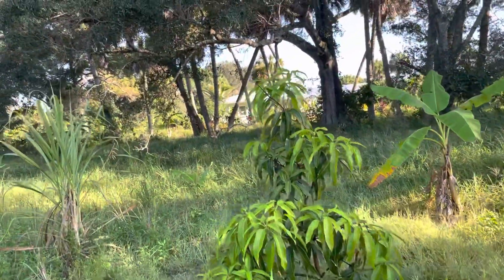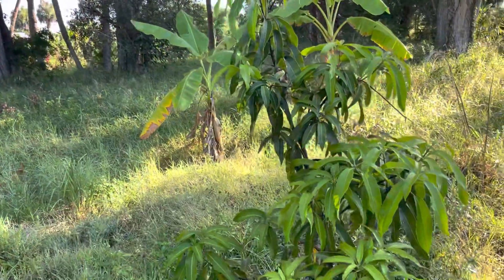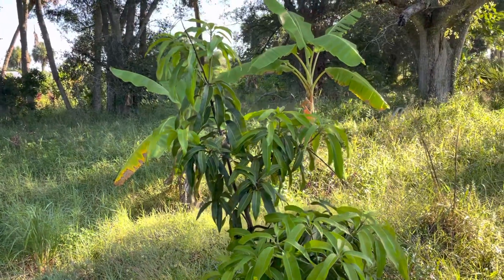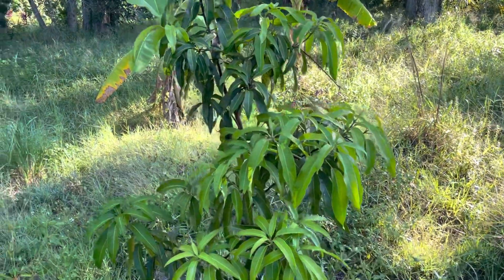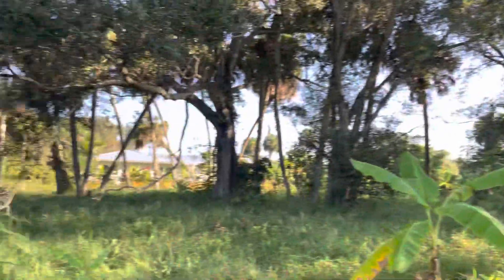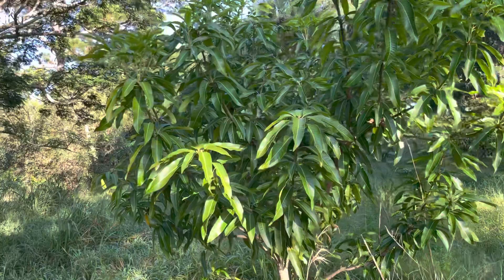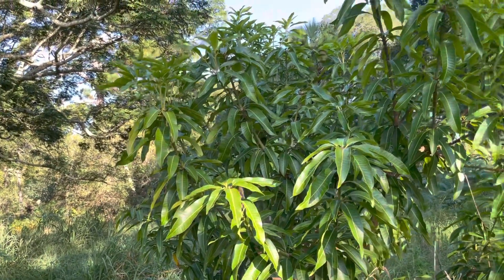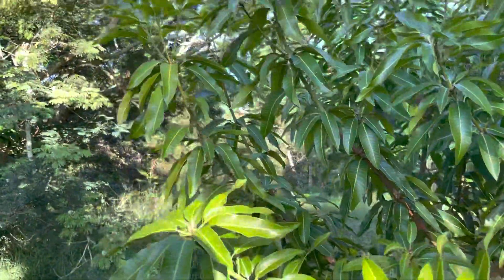Here is Fruit Punch mango. It should be bigger than this, but this tree struggled with fungal issues — though it seemed to outgrow them. These were all planted from three-gallon trees from Zills, and they all produced fruit the first year they were in the ground. That's why we had such a bumper year last year. But this year there were about half as many mangoes due to the freeze — two days of freeze that we'd never experienced before.